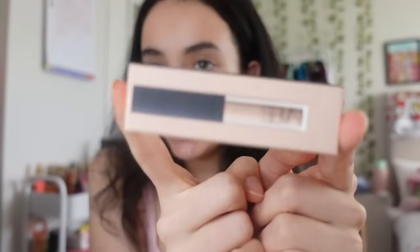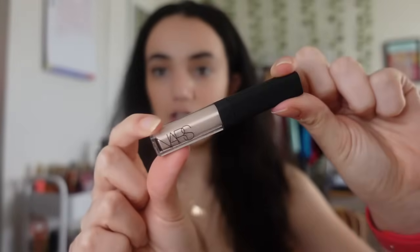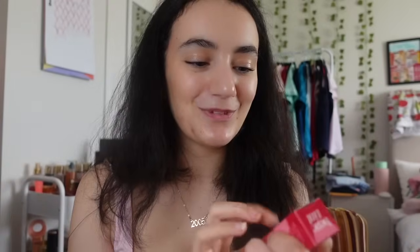Next I got the mini NARS concealer - the really popular one. I got it in the shade Vanilla Light Too. I haven't tried it yet but look how cute and tiny it is. I've been wanting to try the NARS concealer for the longest time, even though I do like my Charlotte Tilbury concealer. This might become my new favorite.